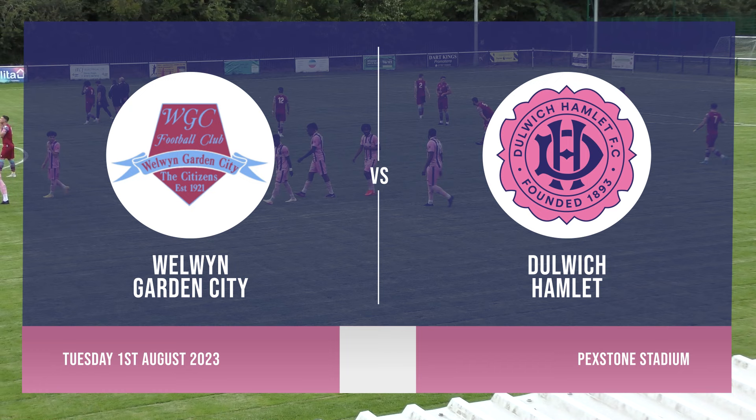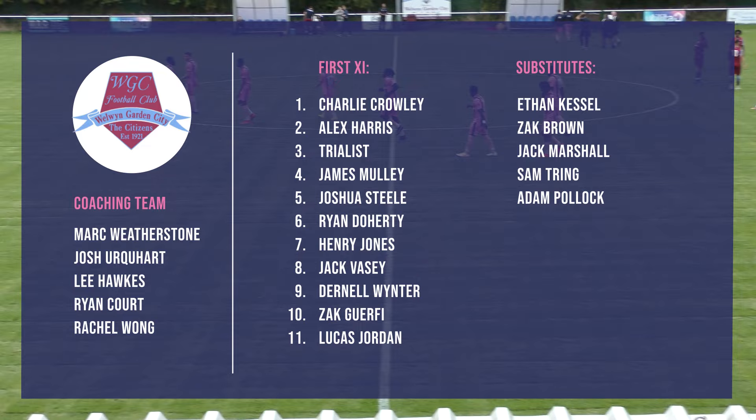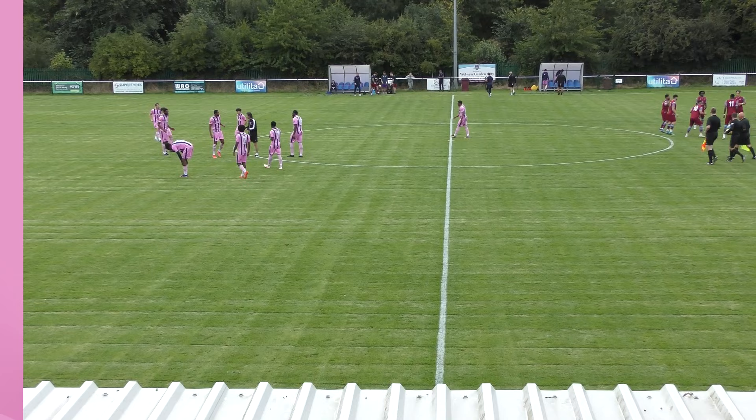We are just about to get underway at the Pexhurst Stadium as Dulwich Hamlet take on Welling Garden City in their penultimate pre-season fixture. After a terrific win against the Millwall under-23s on Friday, Dulwich will be hoping to continue with their winning ways against former fan favourite Mark Weathersen's team. Weathersen took the Welling job in 2022 and guided the Hertfordshire side to a respectable mid-table finish in the Southern League last season.